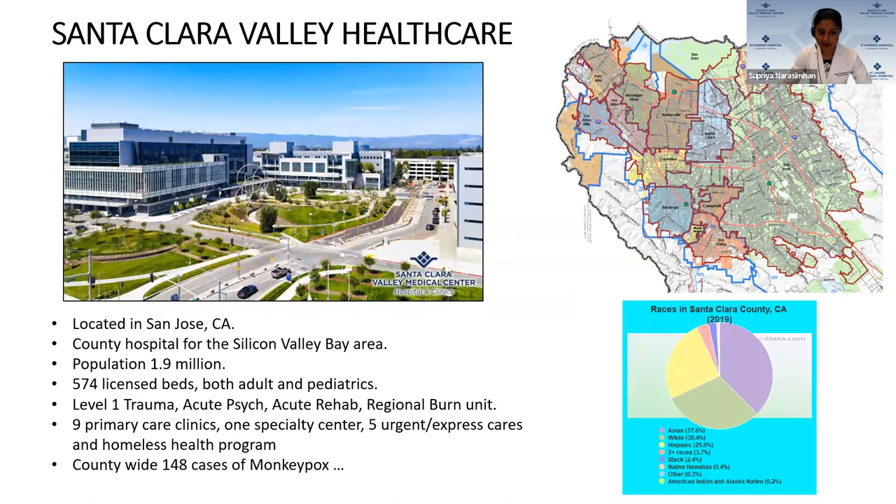A little about where I come from: we're located in San Jose, California — the county hospital for the Silicon Valley Bay Area, which has a population of 1.9 million. My hospital has 574 licensed beds for both adults and pediatric patients. We're a Level 1 trauma center, and we also have the only acute psych, acute rehab, and regional burn unit in the area. We have nine primary care clinics, one specialty clinic, several express cares, and a homeless health program. As of yesterday, countywide we'd had about 148 cases of monkeypox.